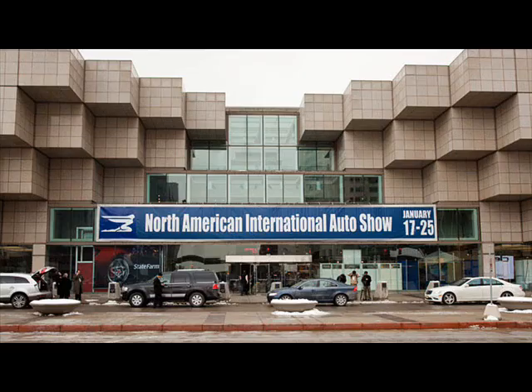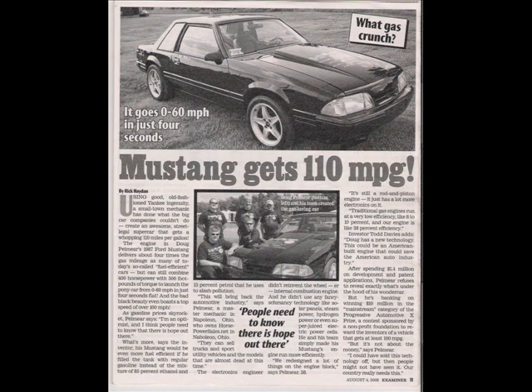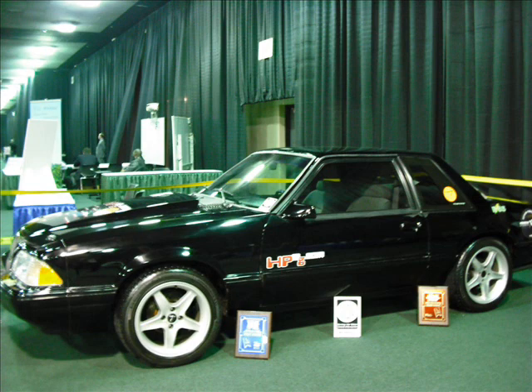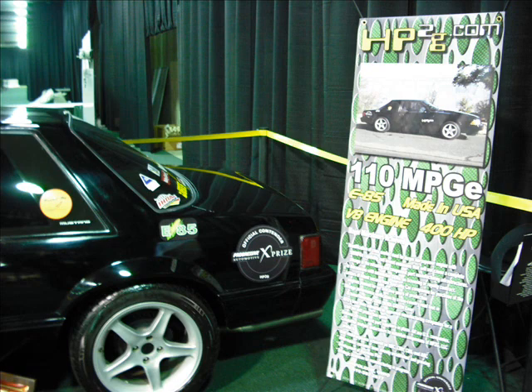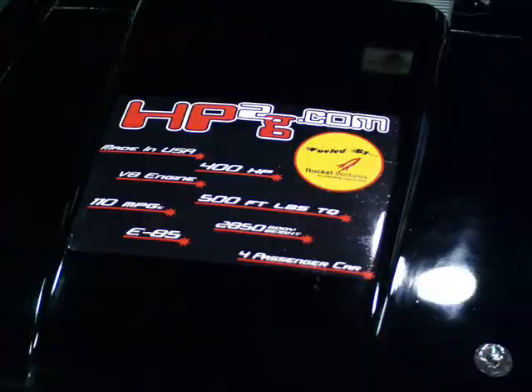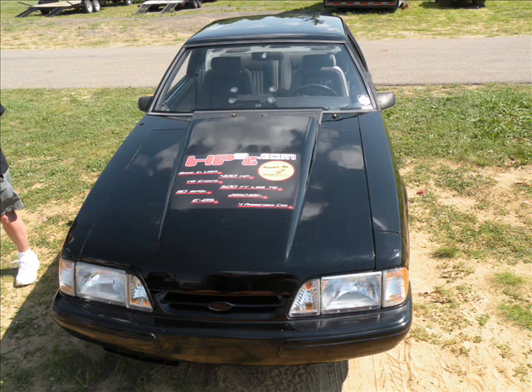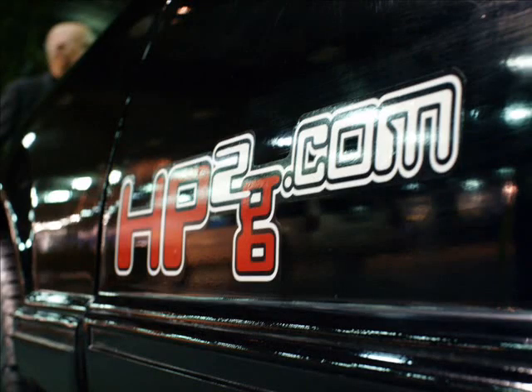When people come into the auto show at Cobo Hall, where do they go to see this 110-miles-per-gallon car? We're downstairs in front of the electric car track. If you find the Michelin display, go downstairs to the other Michelin, and you'll see where we're at from there. The car is the HP2G — HP2G.com — 110 miles per gallon, 400 horsepower on demand. My hat's off to you, Doug, I wish you the best of luck. Frank Beckman Middays — catch it live on News Talk 760 WJR AM and stay up to date online at WJR.com.